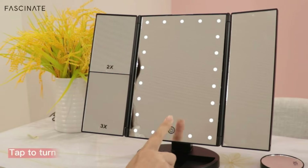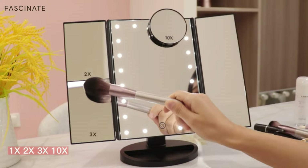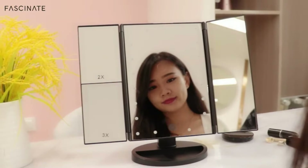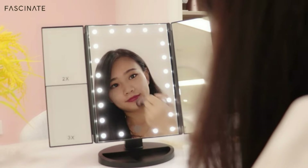Four modes of magnification: 2x and 3x magnifying on the left side, 1x in the middle and right for overall makeup. A 10x pocket mirror can be placed on any flat surface for a clear close-up look and detailed makeup application.